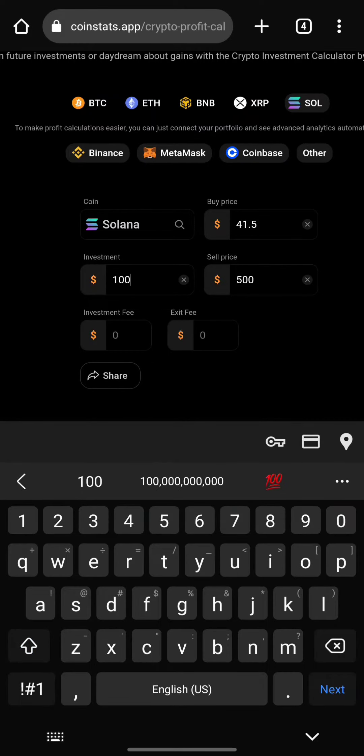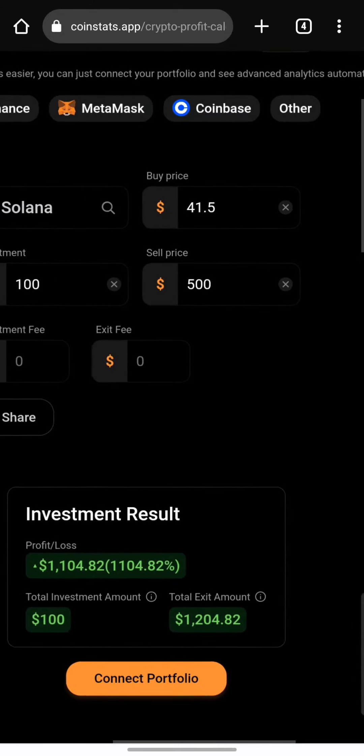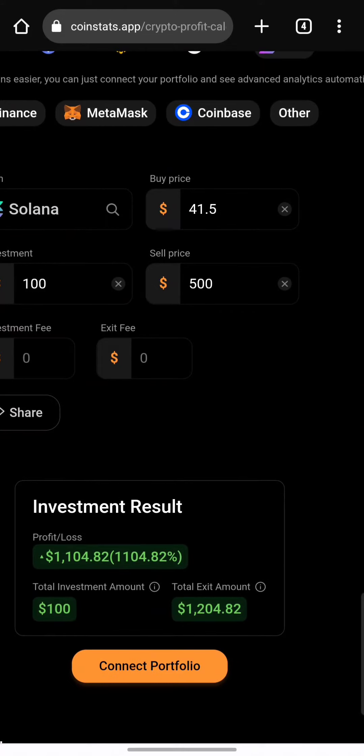Imagine investing just $100 if you don't have much to invest. Investing $100 right now — $100 divided by $41.5 — would actually give you about 2.1 or 2.2 Solana. It's small right now, yes, but it would actually turn out to be massive in the future.